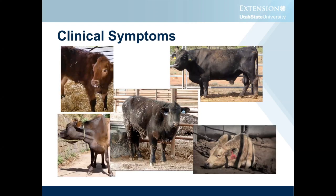So given those clinical descriptions, which of these animals do you think might have brisket disease or high altitude disease?